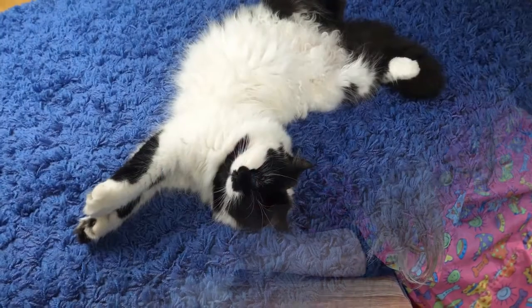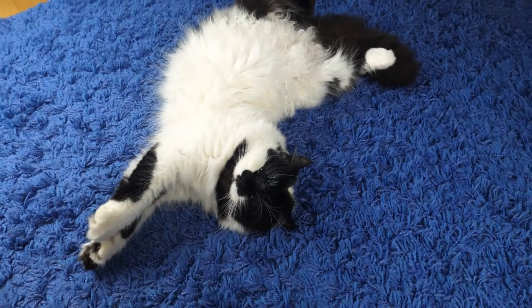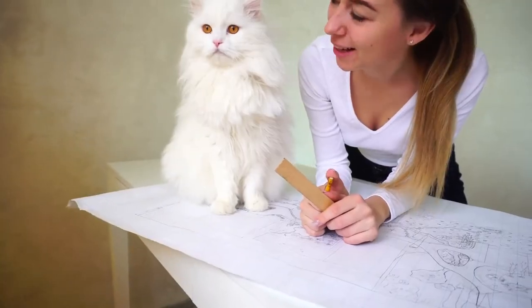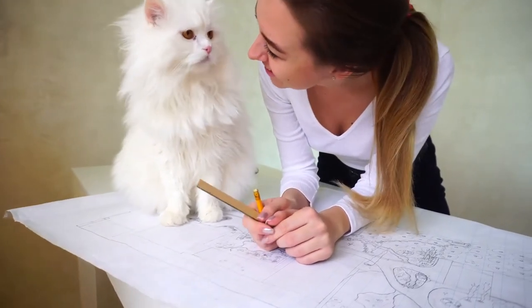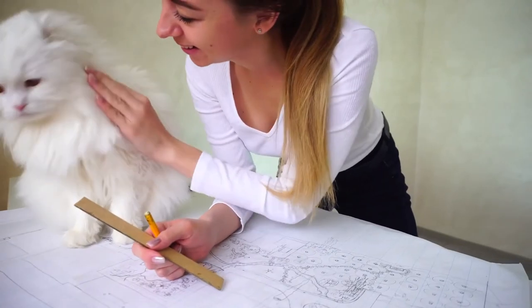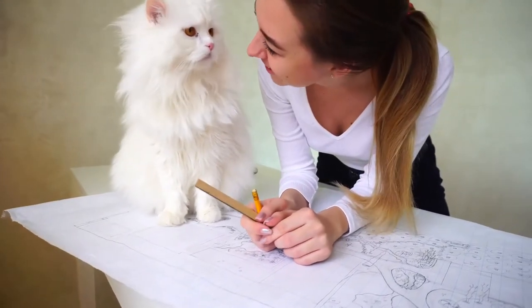Do you love long-haired cats? If your reply to that question is yes, this list of the top 10 most beautiful long-haired cats will delight you. My cat is the most beautiful — it's a statement most cat owners will relate to. Yet certain breeds still stand out as queens of the long-haired felines. See how you like the top 3 beauties on this list.